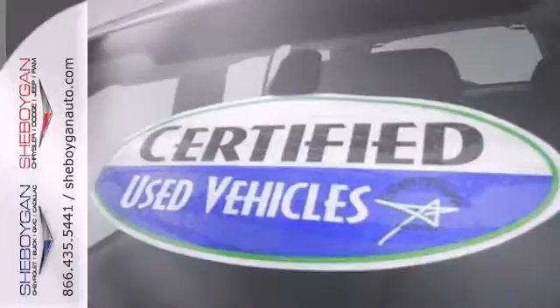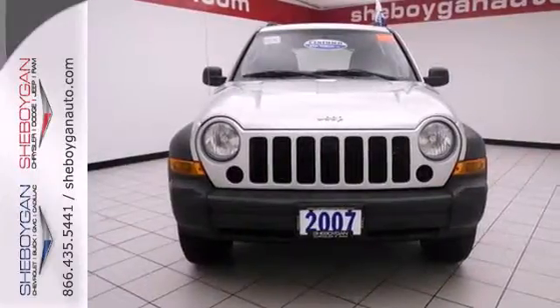With good looks and straightforward function, plus a great price, this Liberty won't be here long. Come in today and take a look for yourself.